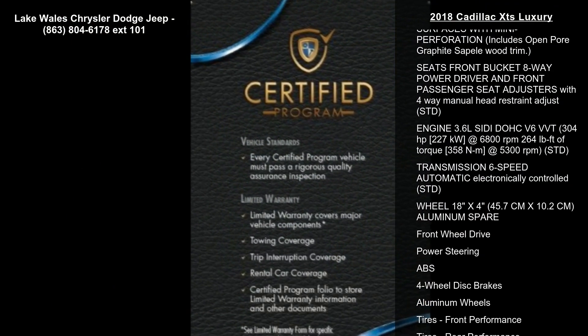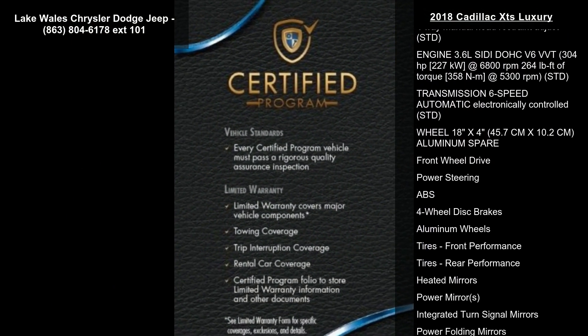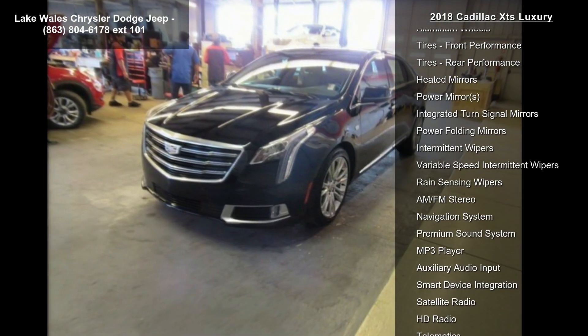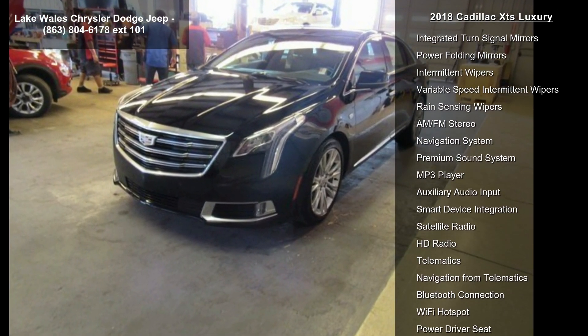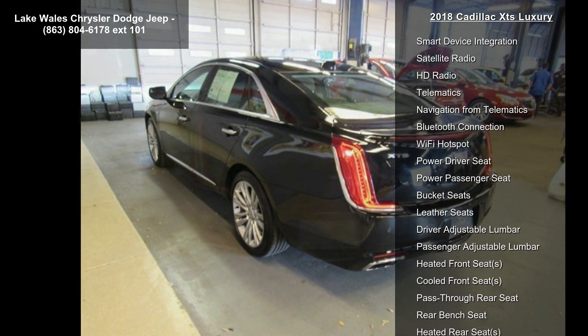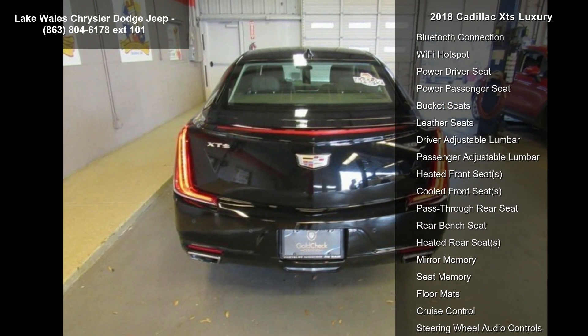Enjoy these notable features: Cadillac user experience with embedded navigation, AM FM stereo with connected navigation providing real-time traffic, 8-inch diagonal color information display, one Type A and one Type C full-function USBs, and personalized profiles for each driver's settings.